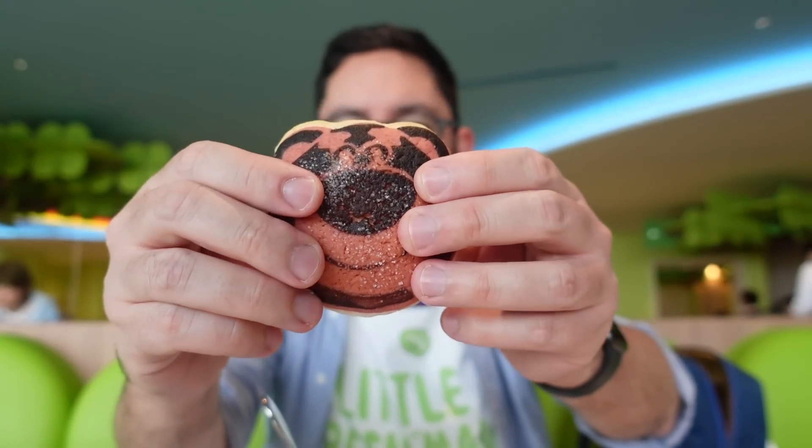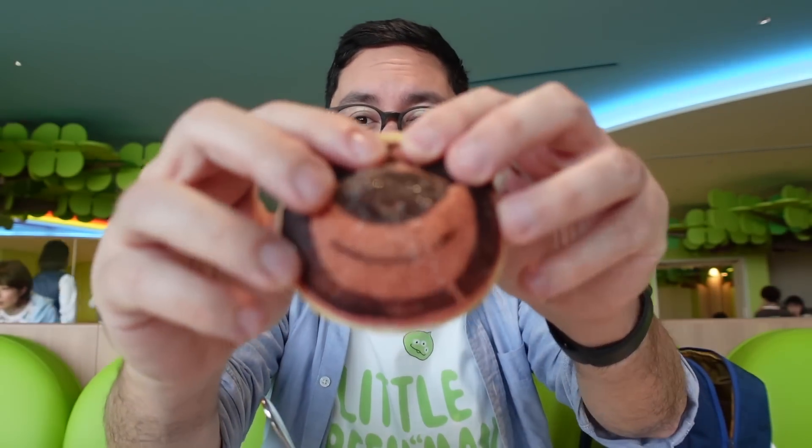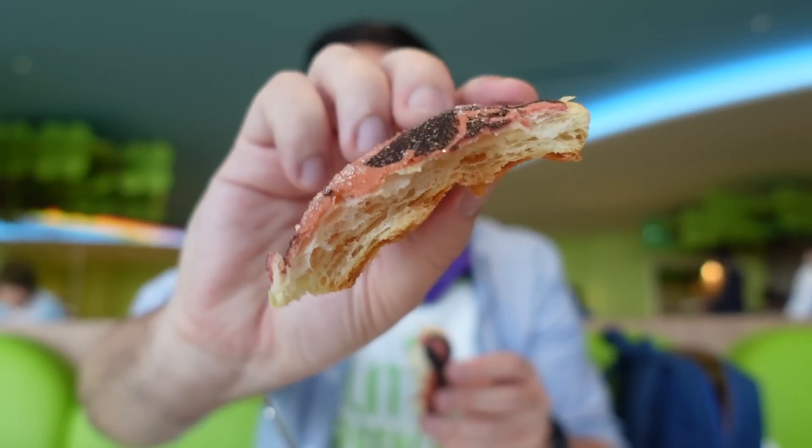Melon bread. It's very sweet — it's like a puff pastry. Oh, it's melon bread. It's very sweet; you can see the sugar on the top. I like this. You can taste the strawberry. This is the winner.